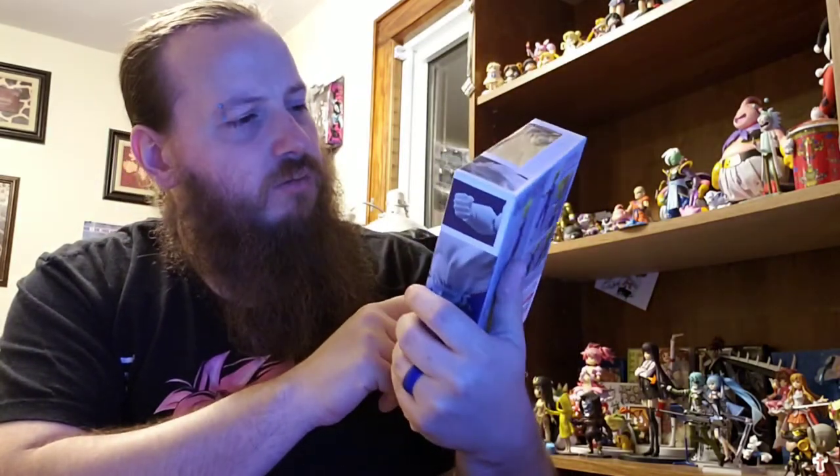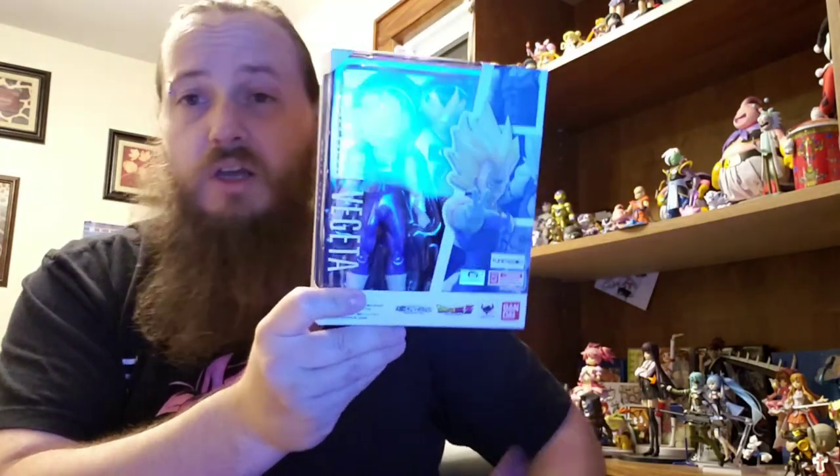A lot of people in the groups I'm in for Dragon Ball Z — by the way, I am a mod in Dragon Ball Z Coalition, so if you're a DBZ fan of any type let me know and I will add you. They were talking about it not looking good with the neck and stuff, but I think he looks great. You can't tell much with him in the package, but yeah, no complaints for me.